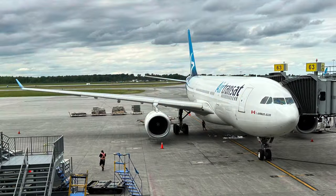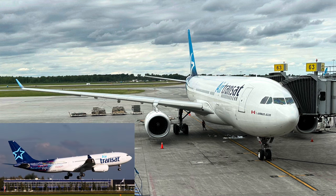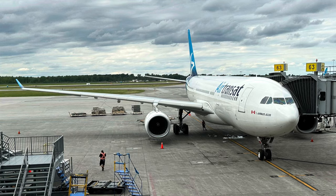Without further ado, let's take a closer look at the plane taking us across the Atlantic today — an almost 25-year-old Air Transat A330 registered Charlie Golf Uniform Foxtrot Romeo. This particular A330 was originally delivered to Emirates before being handed over to Air Transat in 2016. It was also leased by Condor briefly in 2018 and 2019 before heading back to Air Transat.